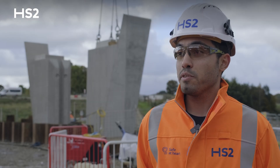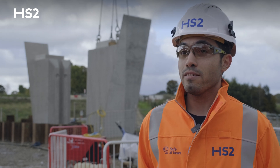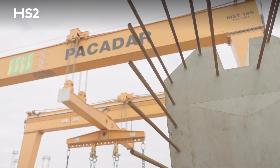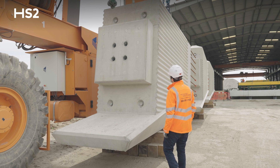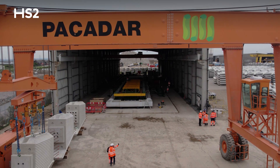We are using around 60% of the viaduct as precast manufacture. Our precast facility is located in Kent, at the Pacadar factory, and they are delivering precast piers, precast beams, precast planks, and parapets.